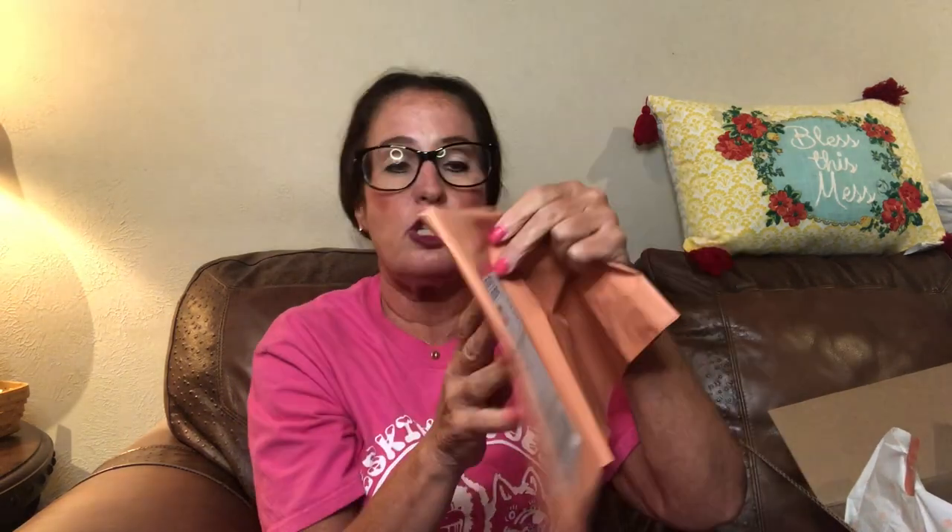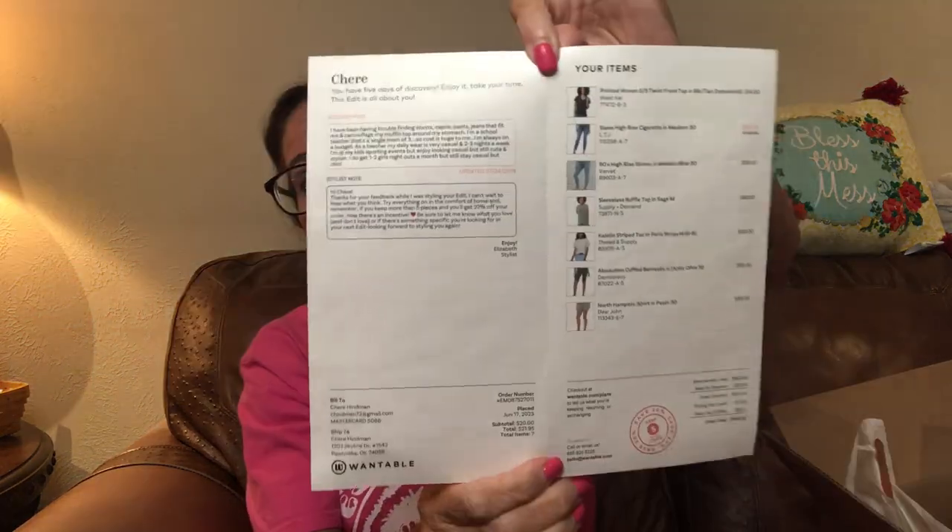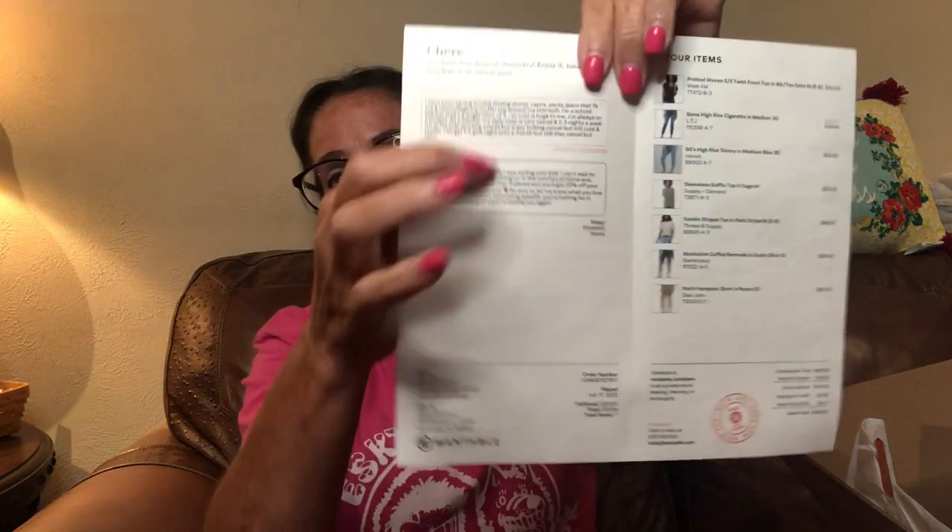Let's get into this box and see what we've got. If you stay till the end, I will be having a try-on to see how these things look on. The first thing I'll show you is the mailer — this is postage paid, and I'll use it to send back anything I don't want to keep or exchange for a different size. They also include a little brochure with the items in the box, listing each item's cost.